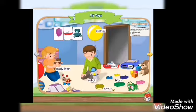Unit Four: My Toys. Teddy bear, robot, balloon, boat, yo-yo, block, car.